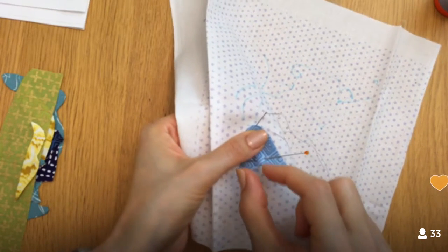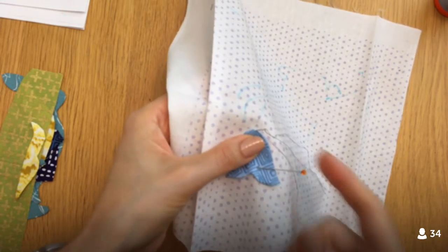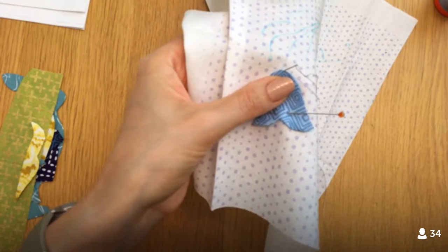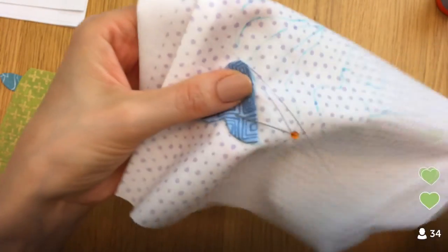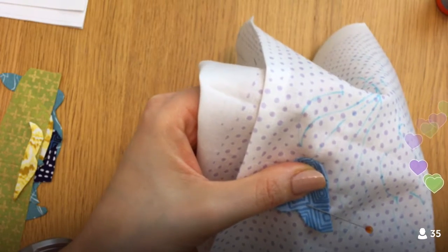With appliqué pins, they're actually only about this long — teeny tiny. So this regular pin is going to get in my way a bit, but appliqué pins wouldn't. I hope your Saturdays were a bit more productive than mine — but oh well.